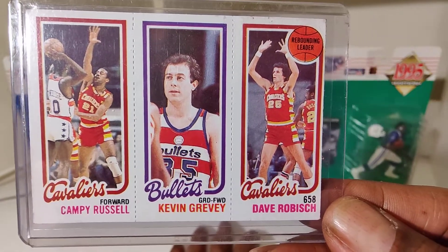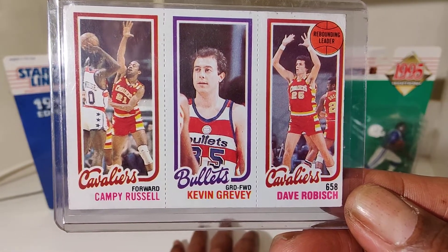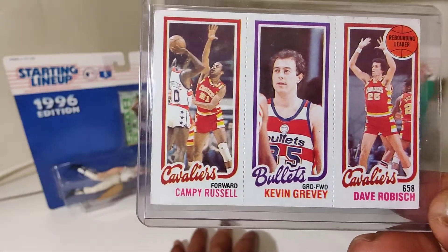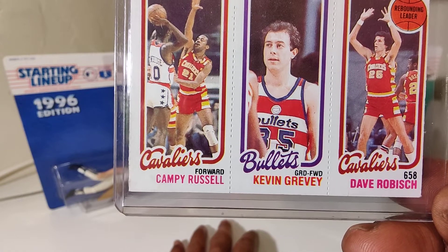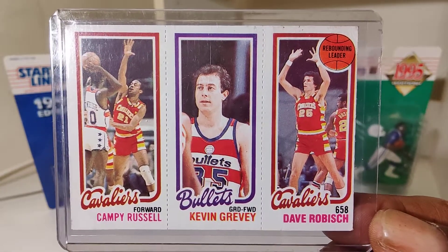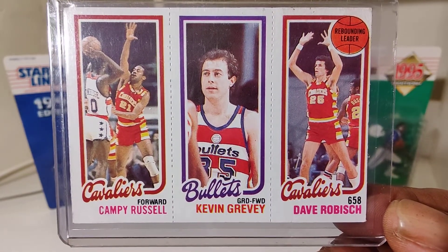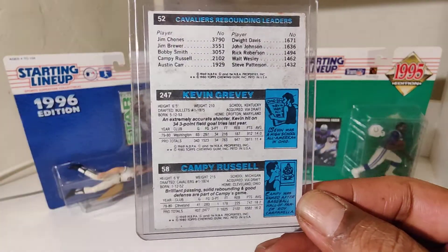Campy Russell, Melvin Grevy, Dave Robish — had to look at that a little closer. Throwback Topps Trio cards.